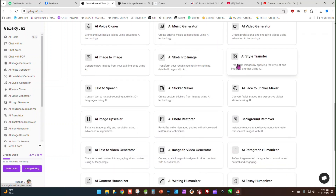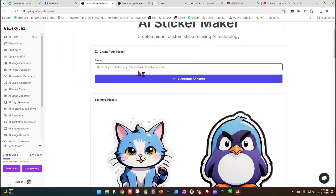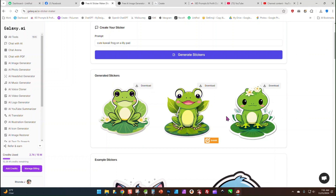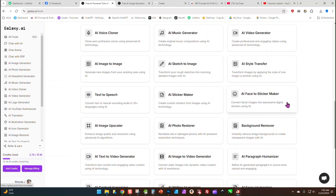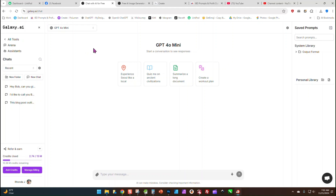There's face swap, music generator, and a sticker maker. Let me try 'cute kawaii frog on a lily pad' and generate stickers. It generated three stickers and they look pretty good. There's just so many things you can do with Galaxy AI. Even if you use it for nothing but a replacement for ChatGPT — and you actually have ChatGPT within this program — it's still worth it because you're saving about five dollars a month.